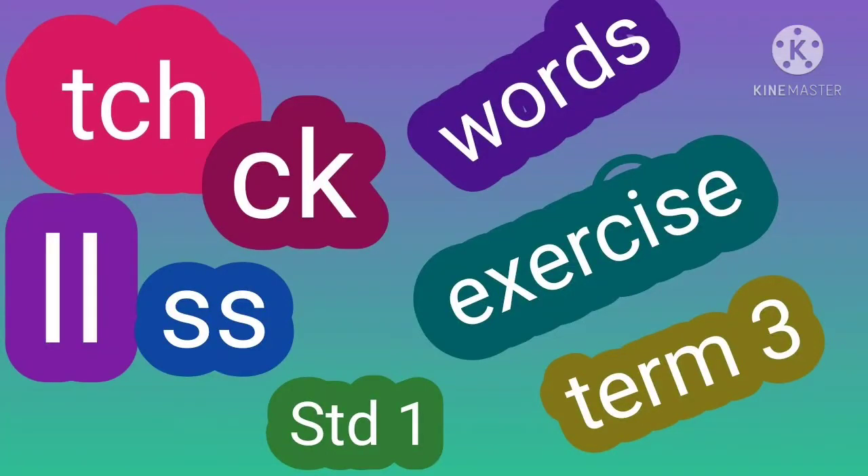Hi everyone. A hearty welcome to you all to this useful video. Today we are going to learn the sounds: itch, ill, and is. In the video we will learn itch, ill, and is. The sound is the same. We will learn the words and exercises. This video is from first standard term 3 syllabus.